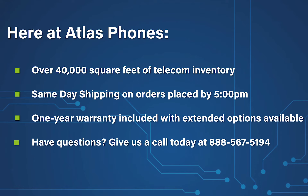Here at Atlas Phones, we have over 40,000 square feet of telecom inventory and offer same-day shipping on orders placed by 5 p.m. Each of our products includes a one-year warranty, with extended warranty options available for up to five years.